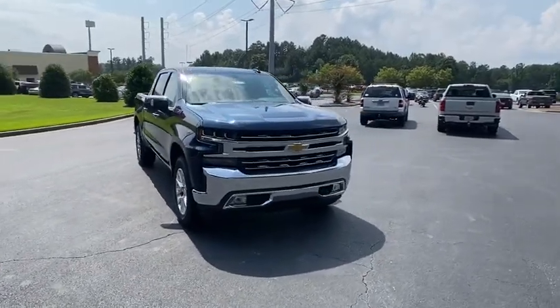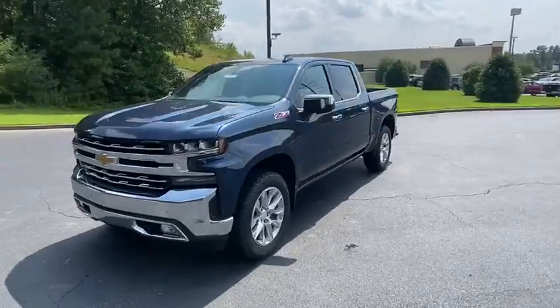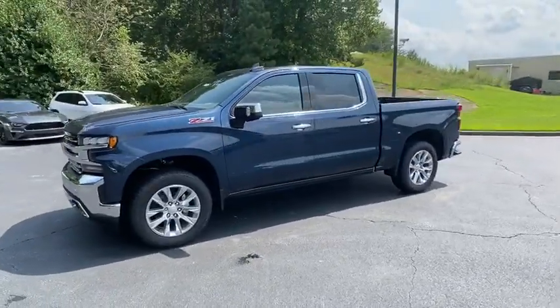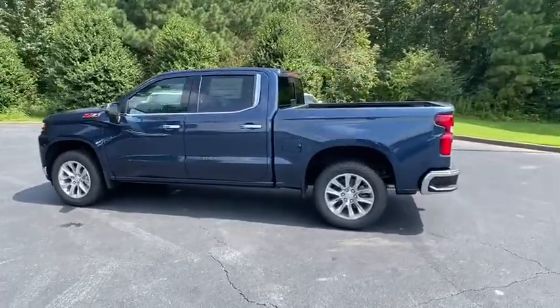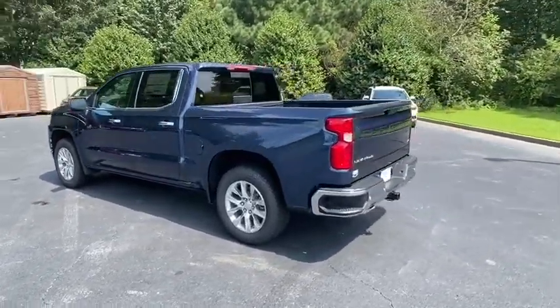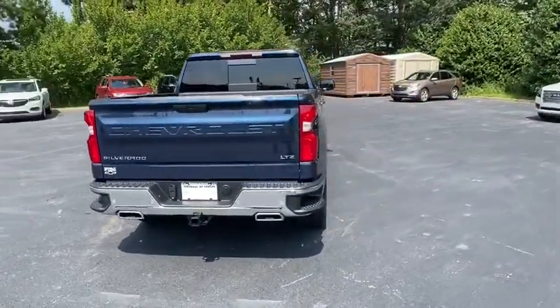Take a ride in the 2020 Chevrolet Silverado 1500. The Chevy Silverado 1500 is the perfect combination of functionality, reliability, and technology. The impressive interior is simply another reason that the Chevy Silverado is a top choice among truck buyers.